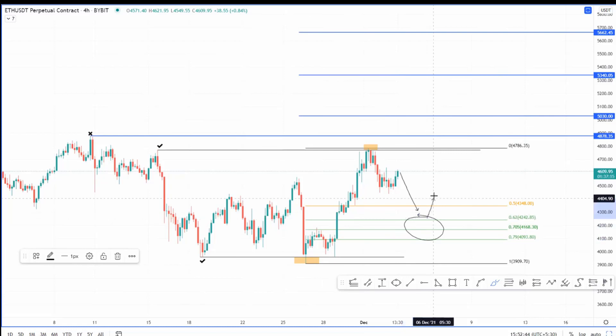If I do get this, I'm definitely going to long Ethereum. The targets are going to be clear: first would be the all-time high at $4,878, after that the $5,000 psychological level. I would keep my position open for $5,340 and $5,662.